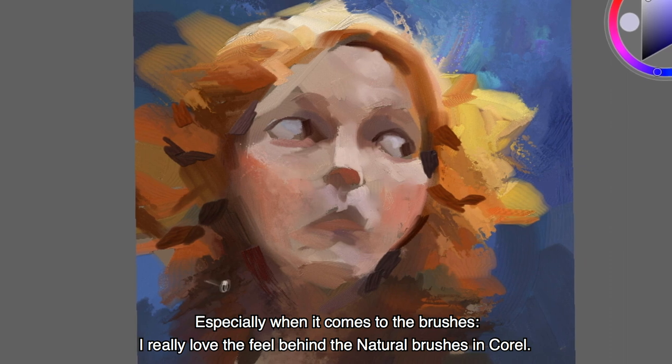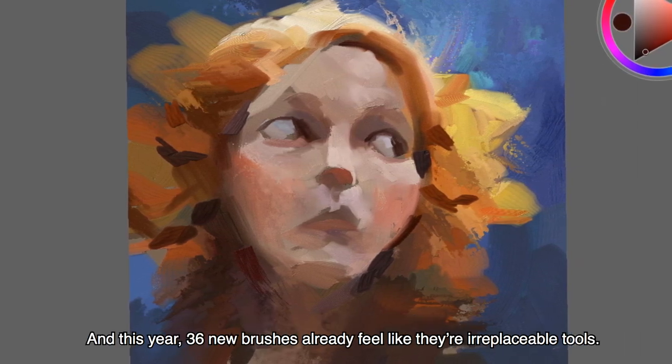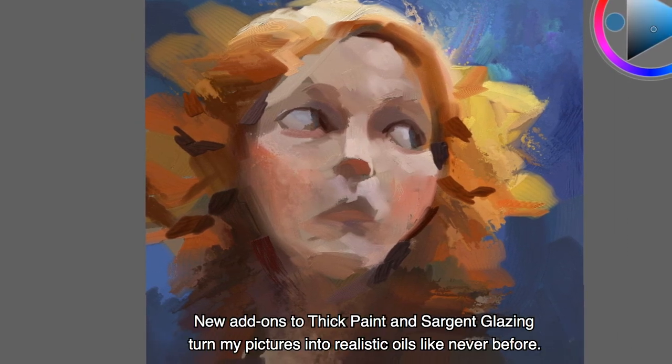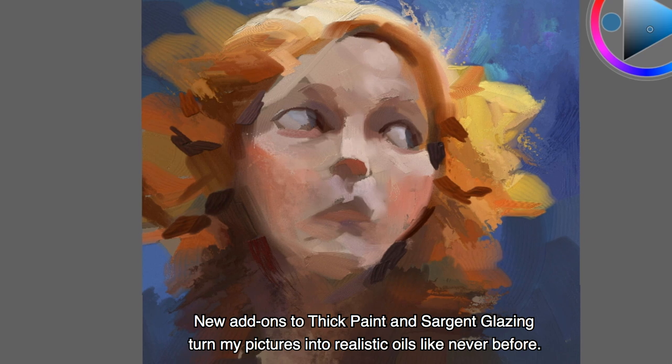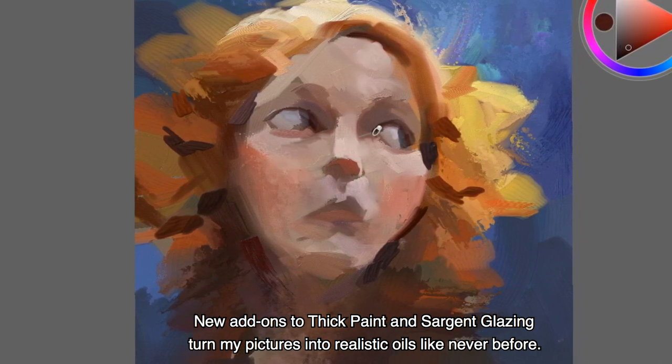I really love the feel behind the natural brushes in Corel, and this year 36 new brushes already feel like irreplaceable tools. New additions into thick paints, sargent, and glazing turn my pictures into realistic oils like never before.